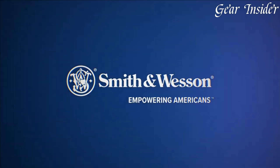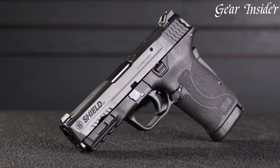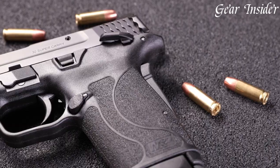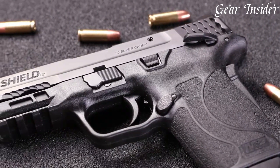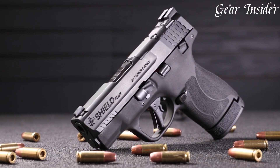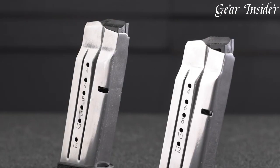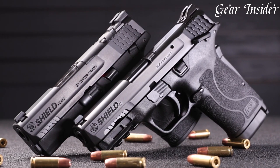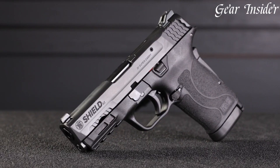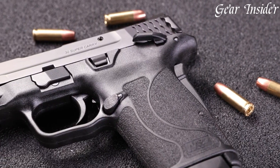The Shield EZ, chambered in .380 ACP, offers easy slide manipulation and manageable recoil, making it ideal for those new to firearms or with limited hand strength. Both firearms feature a Picatinny rail for accessory integration. The introduction of the .30 Super Carry cartridge enhances stopping power, giving confidence to those prioritizing personal protection. The Shield Plus & Shield EZ .30 Super Carry provide reliable options for concealed carry enthusiasts seeking versatility and performance.